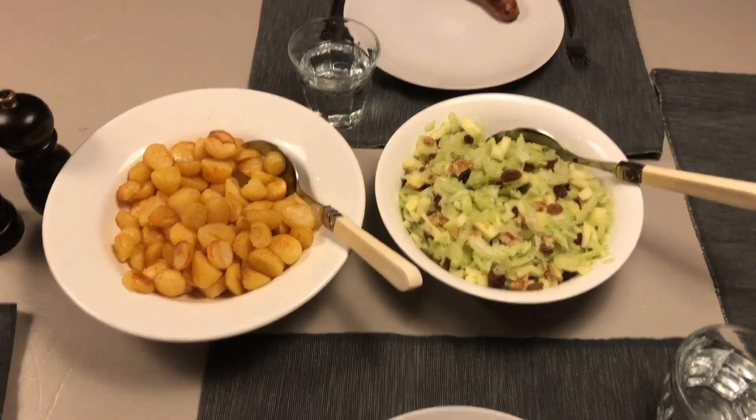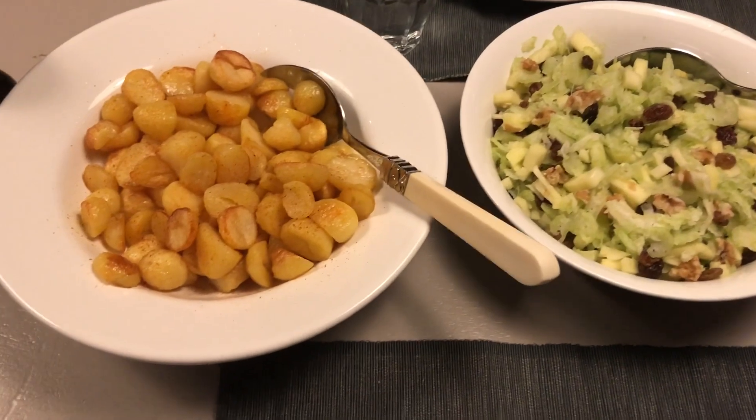And there you have it — some crispy roasted potatoes, Waldorf salad, and some nice moist and tender sausages.